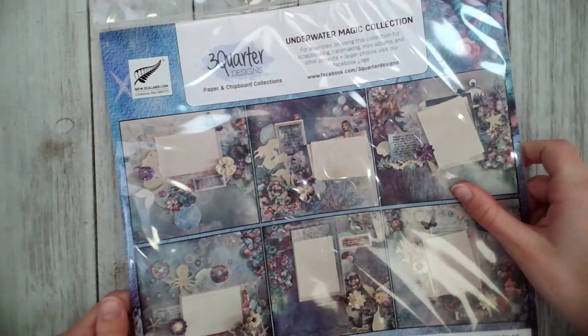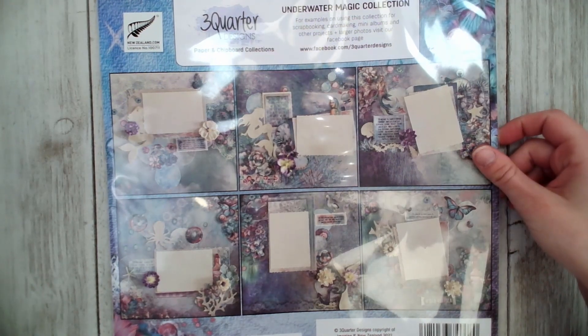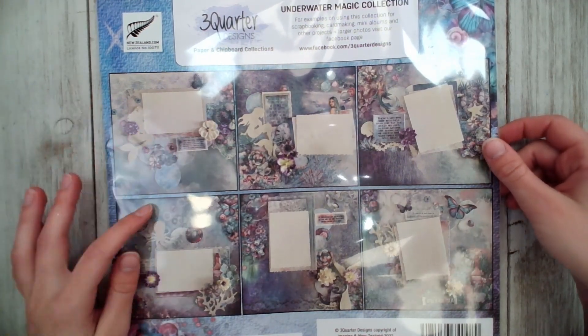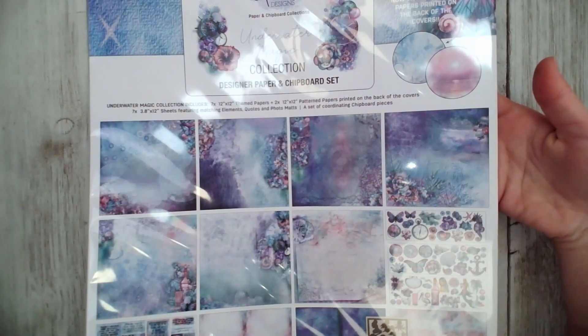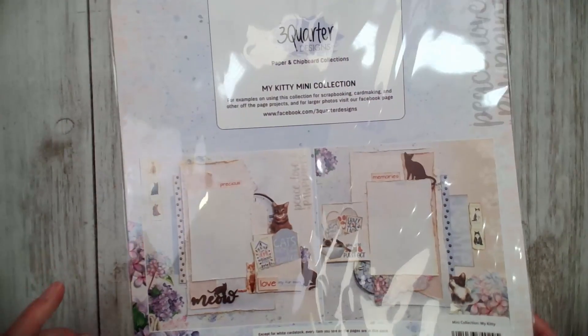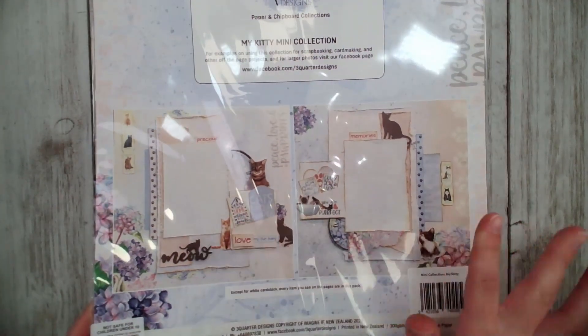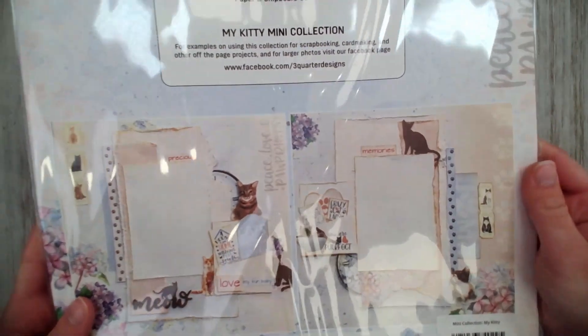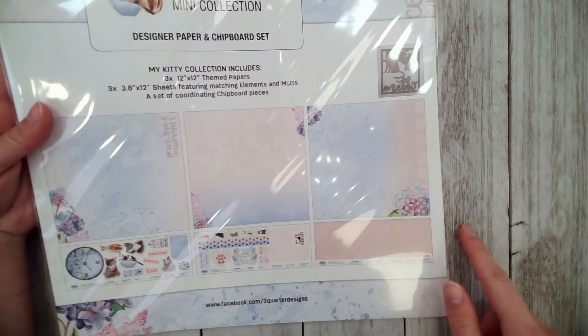The Underwater Magic collection is perfect for springtime or anyone who loves mermaids — it has very beautiful detailed pages with lots of chipboard pieces and fussy cutting elements. Then there's the adorable My Kitty collection, also featuring chipboard pieces, awesome background pages, and fussy cutting elements with two different page layout inspiration photos on the back.